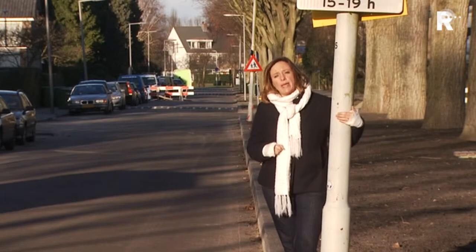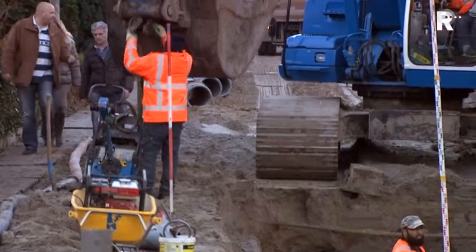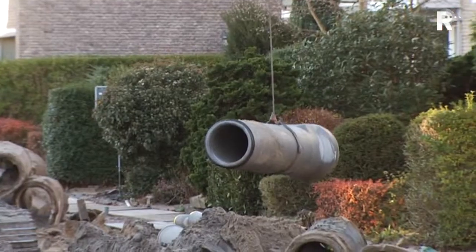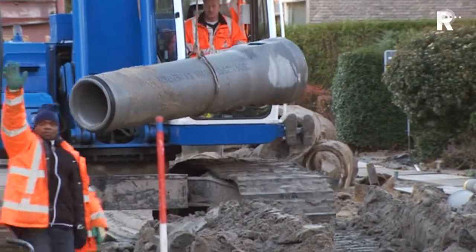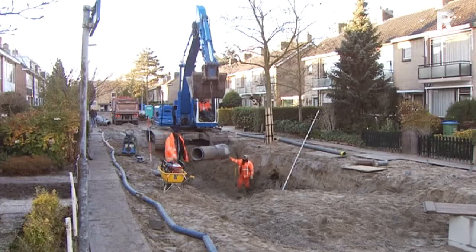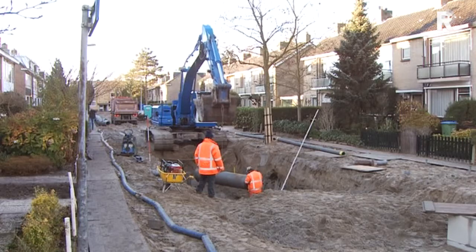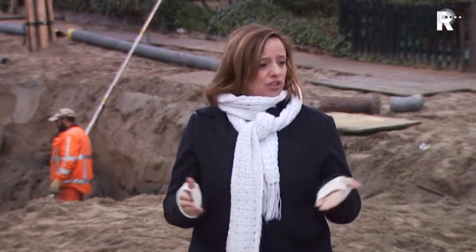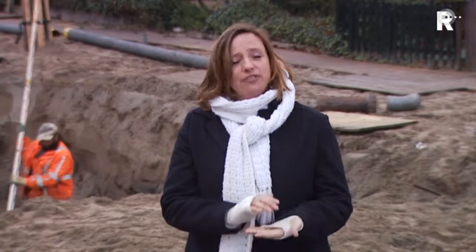Daar zijn we afgelopen zomer al mee begonnen, en de werkzaamheden duren tot de bouwvak komende zomer. De werkzaamheden bestaan uit het vervangen van de riolering en het ophogen van de straten. Het was hier op sommige plekken zo verzakt dat het wel tot zo'n 40 centimeter opgehoogd moest worden, en dat heeft consequenties voor de huizen die hier staan. Want ook de huisaansluiting met de riolering moest verhoogd worden.